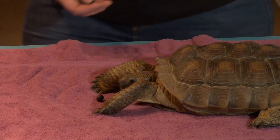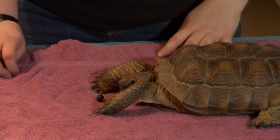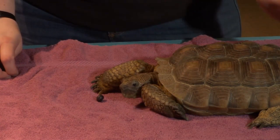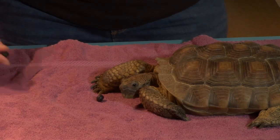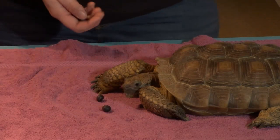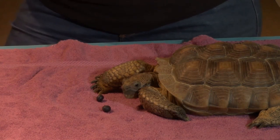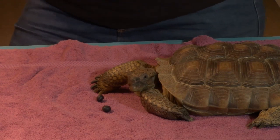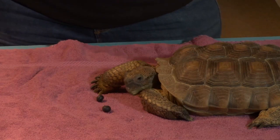Another difference between tortoises and turtles is that Segundo has a rather flat shell, but tortoises a lot of times have a taller, more domed shell than a turtle shell would be. Tortoises are also more herbivorous — they eat plants. Turtles are omnivores, so they usually eat plants and animals. Some sea turtles are more carnivorous, but tortoises are herbivores. That's another key difference between tortoises and turtles.